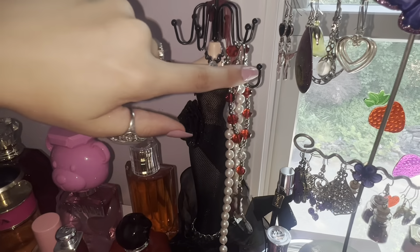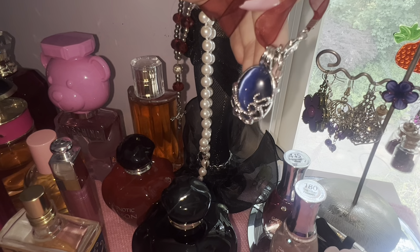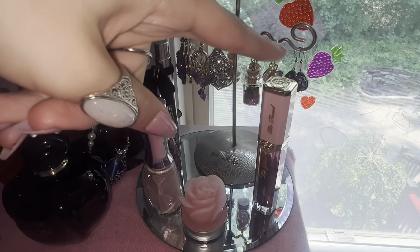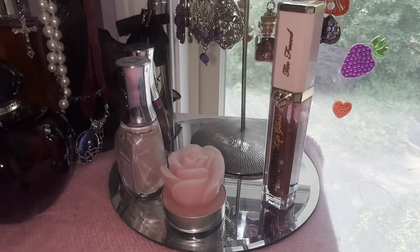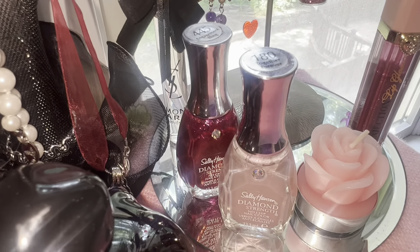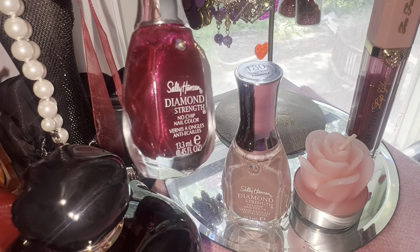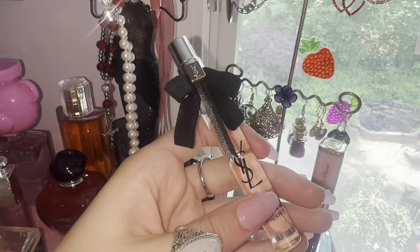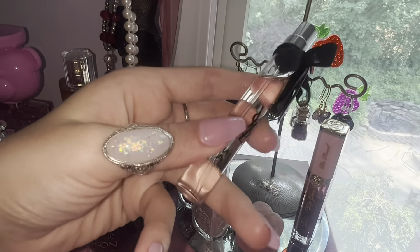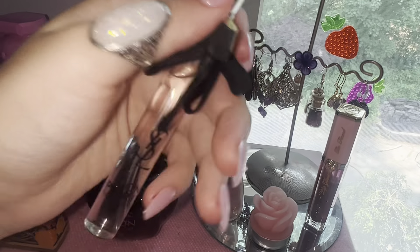I have always loved these cute little mannequins — this one's from Amazon and she holds my Vivienne Westwood pearl choker, a little rosary bracelet, and my Vampire Diaries pendant, because my one goal in life is to be Katerina Petrova. On this dish I have my Too Faced plumping gloss, another Dollar Tree rose candle, and two nail polishes. I love the Sally Hansen Diamond Strength ones — they literally stay on your nails forever. My current favorite is in the shade Engagement Bling.